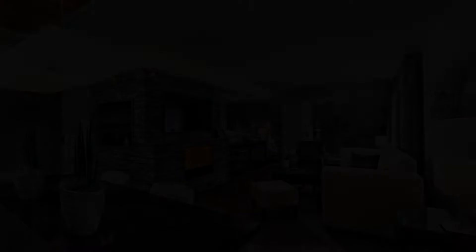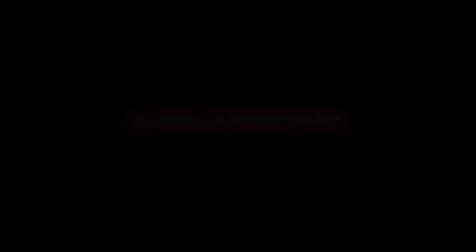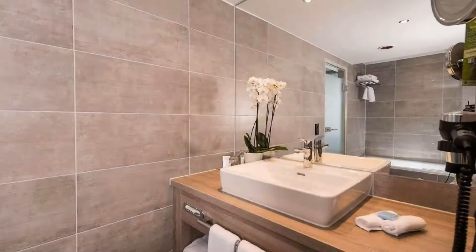Its review rating is 8, which is very good. The check-in time of this hotel is 3 pm and the check-out time is 12 pm.